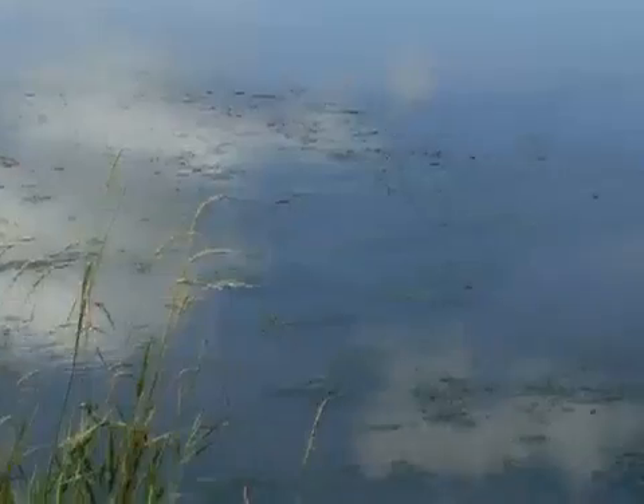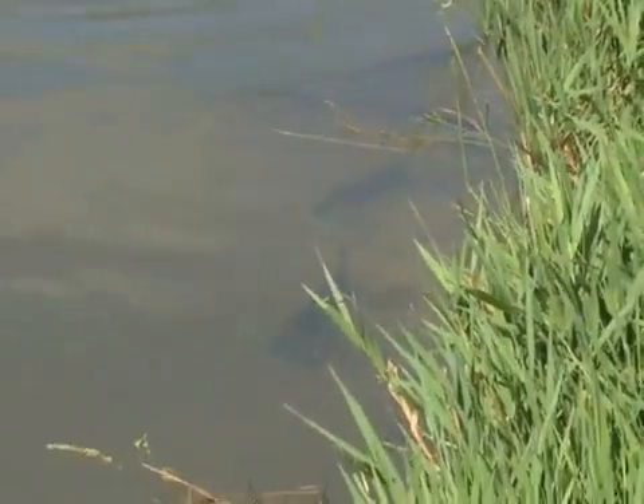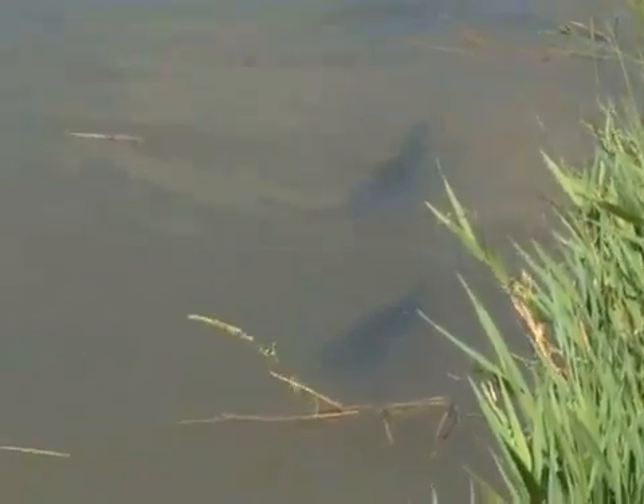Kansas Wildlife and Parks has gone high-tech when it comes to keeping hatchery ponds free of unwanted vegetation. Grass carp stocked at high rates eat filamentous algae in the management ponds, leaving nutrients for zooplankton that help hatchery game fish grow faster.